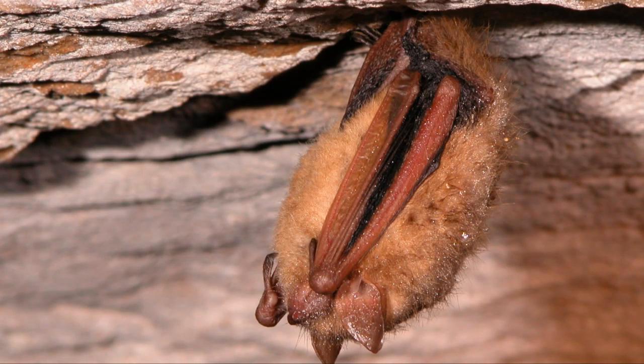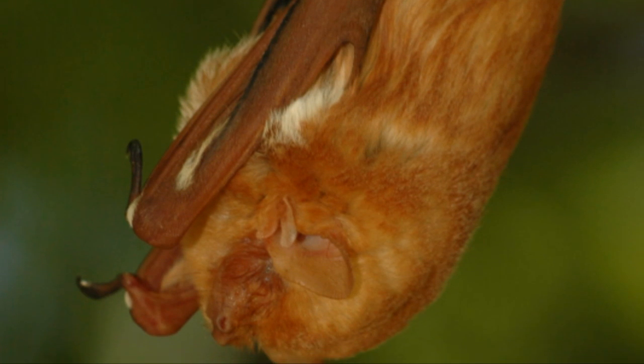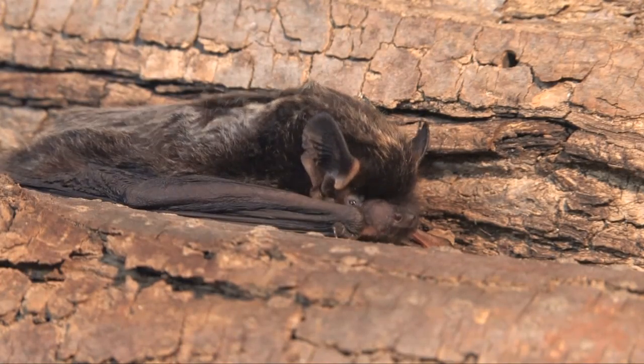Microbats are small bats found all over the world. They have large ears, small eyes, and small bodies, and use echolocation or radar to find their food. They eat a wide range of food.